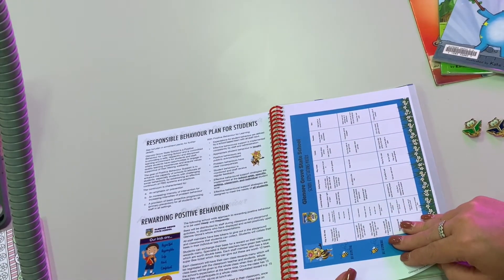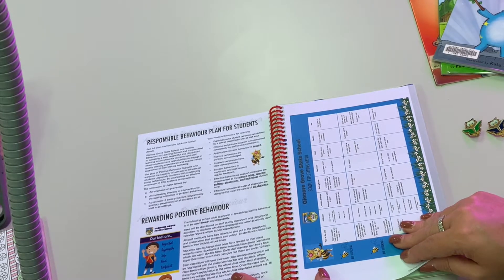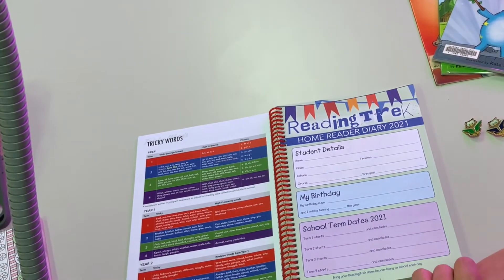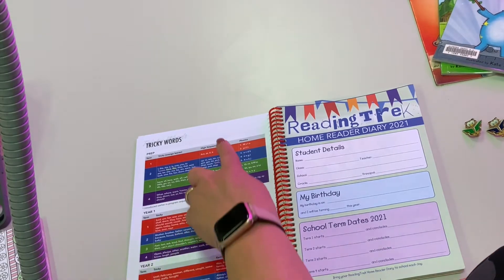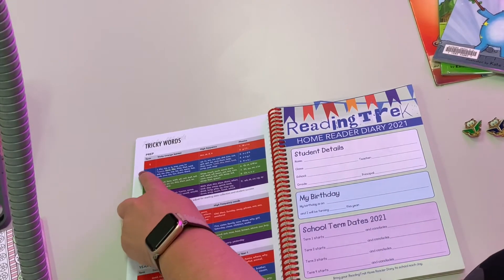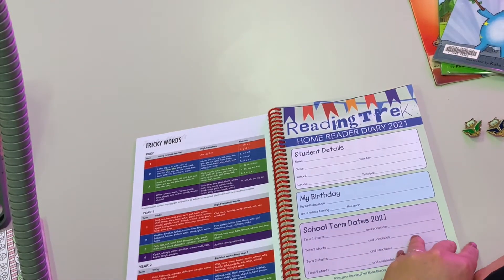There's some information in the front of the book around how we look at being a positive behaviour school. In prep, year one, and year two, students learn tricky words and teachers send home information about learning tricky words — this tells you the tricky words and high frequency words they're learning, and in prep, which sounds they're learning each term — term one, term two, term three, and term four. Teachers can give you more information.